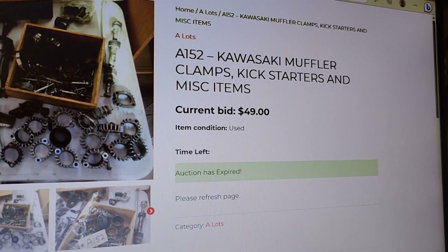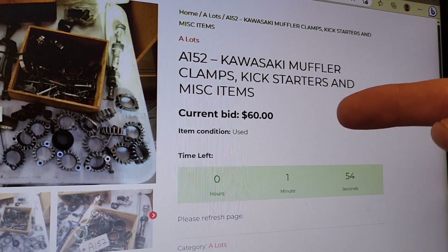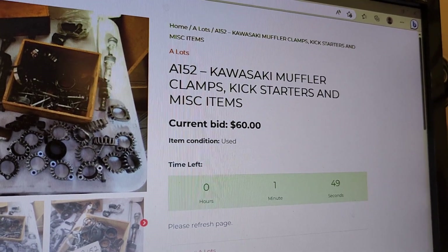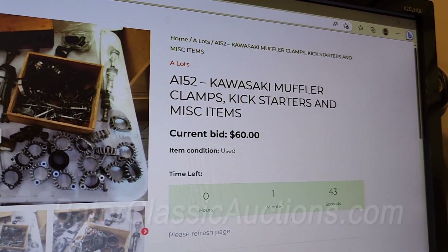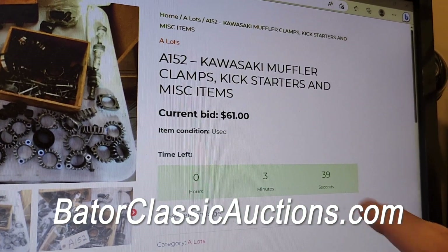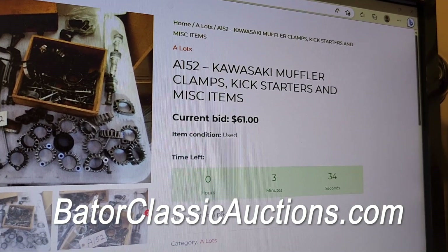It says auction is expired. Now if somebody tapped it within the last minute — here we go, it shows you perfectly right there. Current bid is $60. It takes about four seconds for the actual website to refresh this page automatically. So now it's $60, $61, and they added another minute or so to the actual clock.